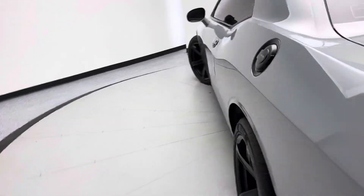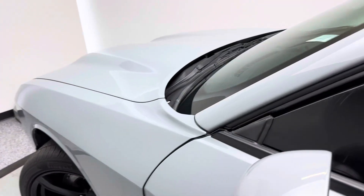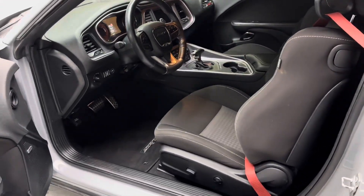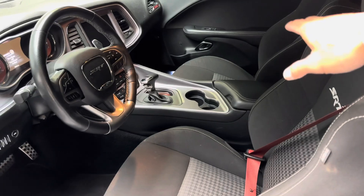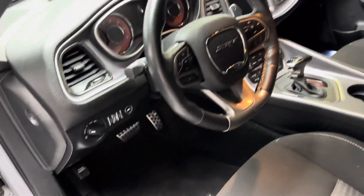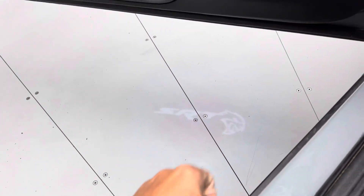Let's go ahead and check out the inside. It does have tinted windows. Gorgeous gray color. We do have power windows, mirrors, and door locks. We've got cloth seats. We do have manual recline here, and the other side is completely manual. Automatic headlights. SRT embroidered floor mats as well. I like that little SRT puddle light.